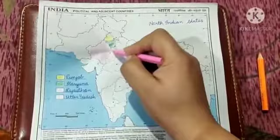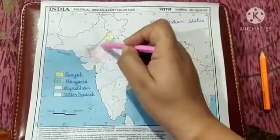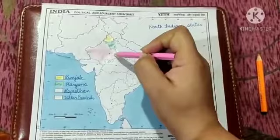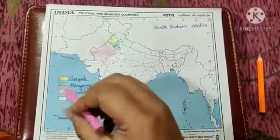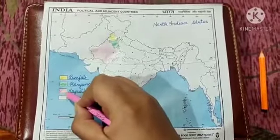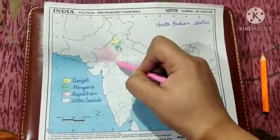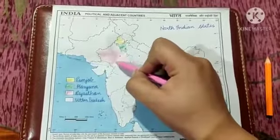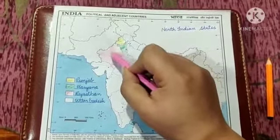You also need to use the same colours that I am using — this is light pink, actually very light pink. I have coloured this Rajasthan region with pink colour. Children, the very interesting fact about this state is that according to area, Rajasthan is the largest state of India. And its capital is Jaipur, which is also known as the pink city — that's why I have used the pink colour.